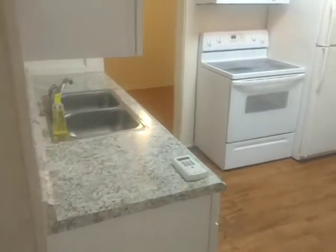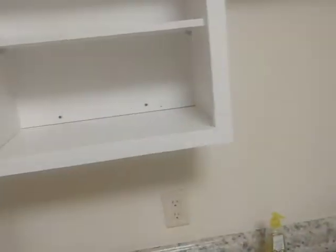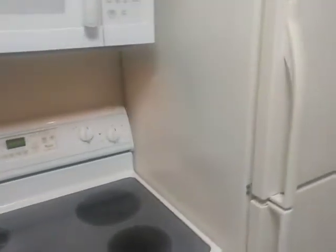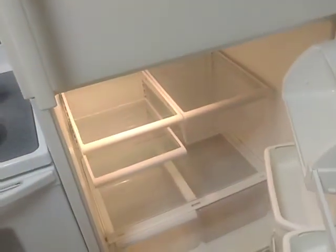Hey, this is a nice little kitchen here. New cabinets, countertop, microwave, oven. The fridge is nice and cold.